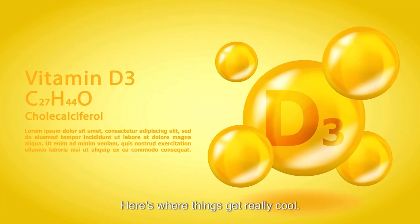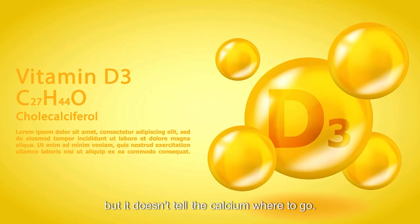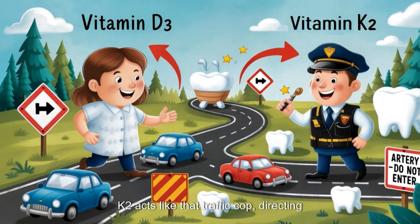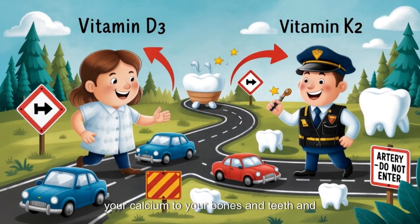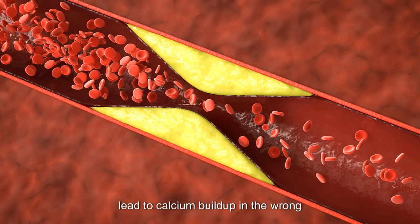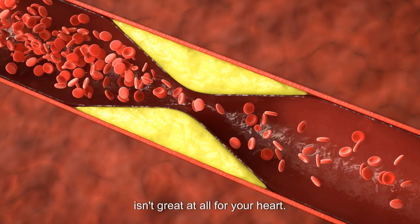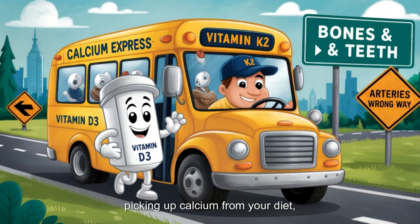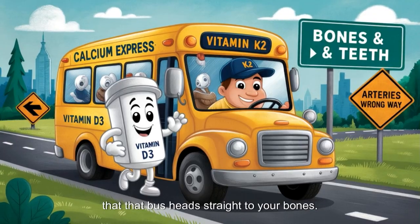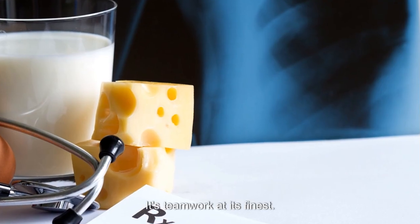Here's where things get really cool. Vitamin D3 is awesome at helping your body absorb calcium, but it doesn't tell the calcium where to go. That's where Vitamin K2 steps in. K2 acts like a traffic cop, directing your calcium to your bones and teeth and keeping it out of your arteries. Without enough K2, high doses of D3 can lead to calcium buildup in the wrong places, like your arteries, which isn't great for your heart. Picture this: Vitamin D3 is like a bus picking up calcium from your diet, and Vitamin K2 is the driver making sure that bus heads straight to your bones. Together, they make sure calcium builds strong bones without clogging your arteries. It's teamwork at its finest.